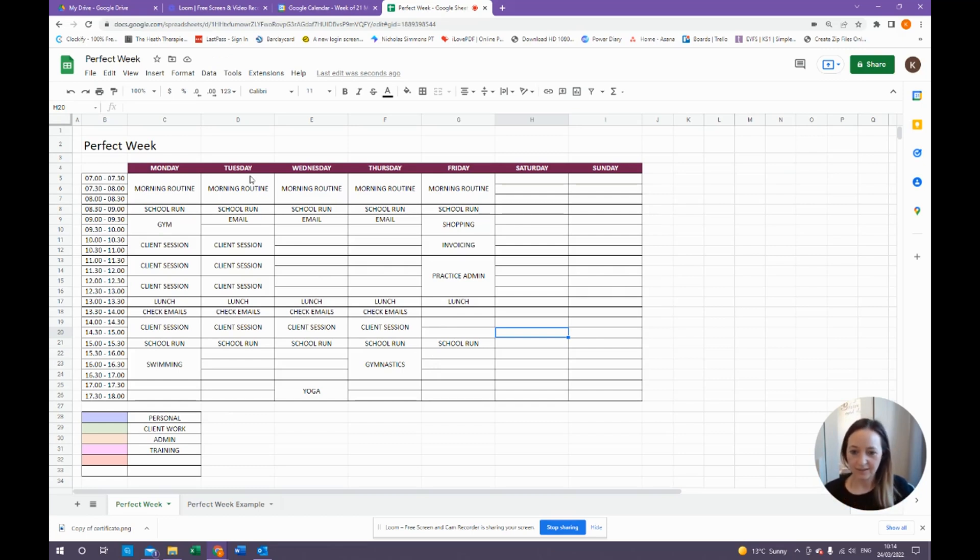When you look at this all on a white background, nothing really stands out. You can't see where you're client-heavy, or admin-heavy, or where you've got fun stuff to look forward to. You can read what you're doing, but without colour it's really difficult to see what your day is going to look like and what kind of headspace you need to be in — are you in a client therapy headspace, or are you doing your admin? It's really good to block those things off in time.